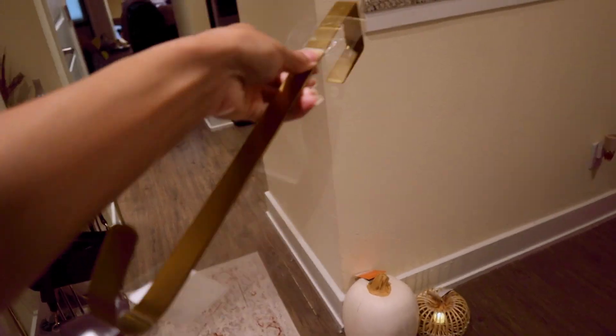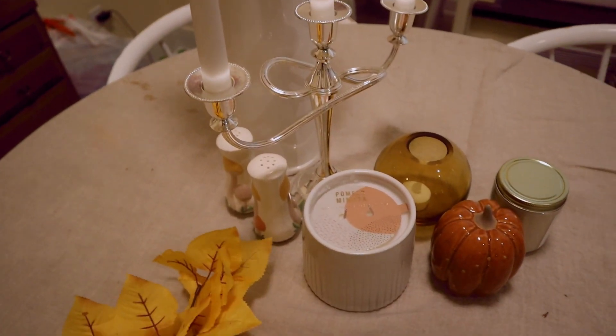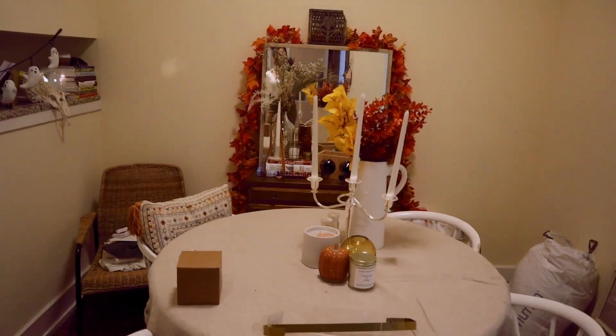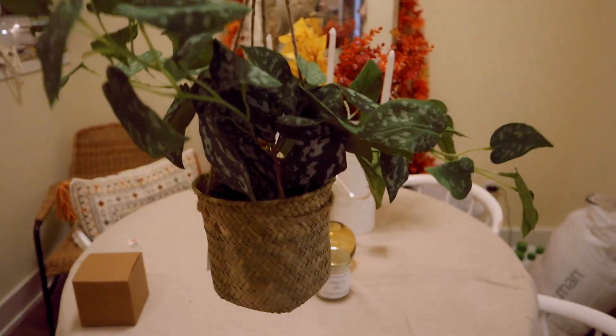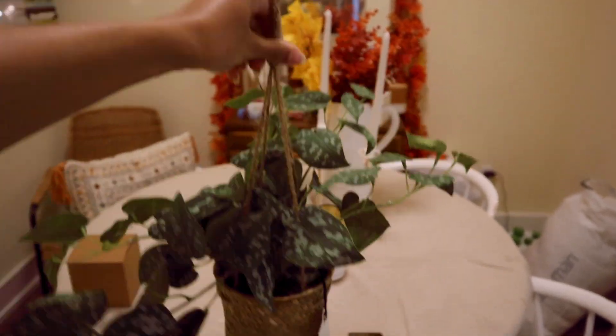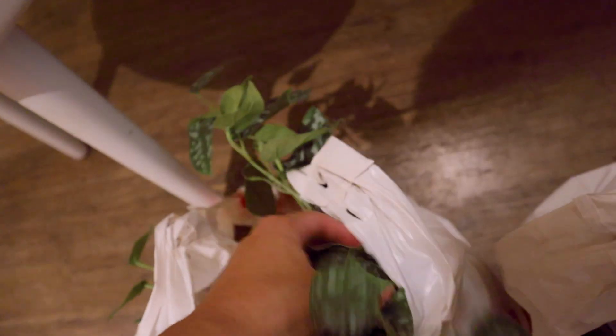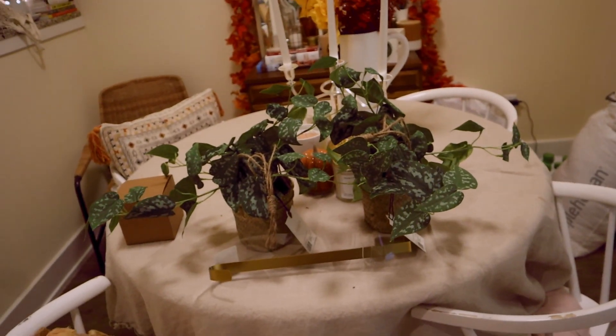Target has this cute wreath — I didn't get it today because I got too many other things — but I have a Christmas wreath and I want to get a fall wreath to put on our door. I added this to give the display a little more varied color. And these are the coolest thing — I usually don't like how fake plants look, but these don't look fake at all. They're hanging plants and I want hanging plants so bad.